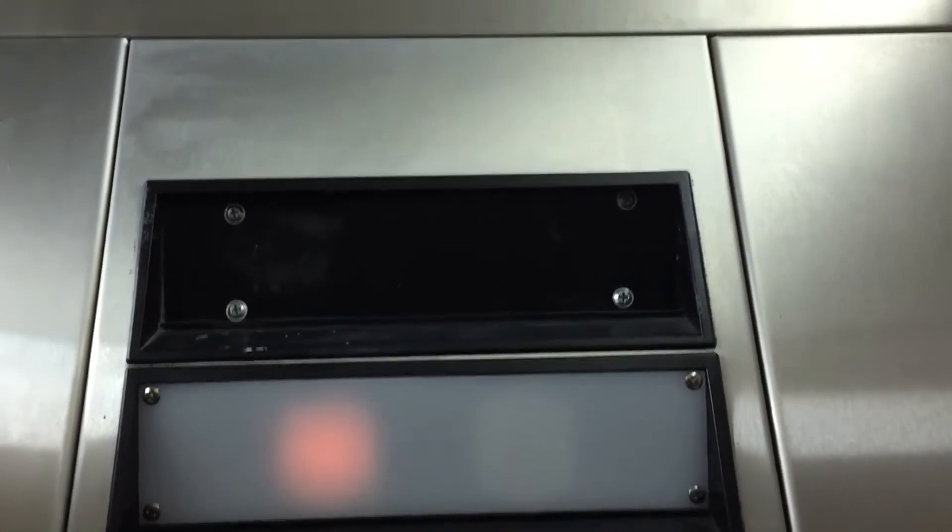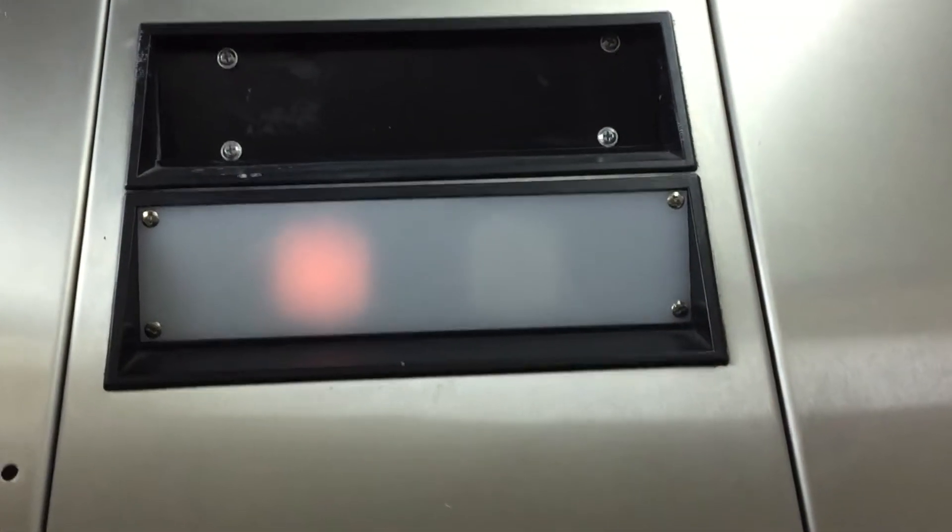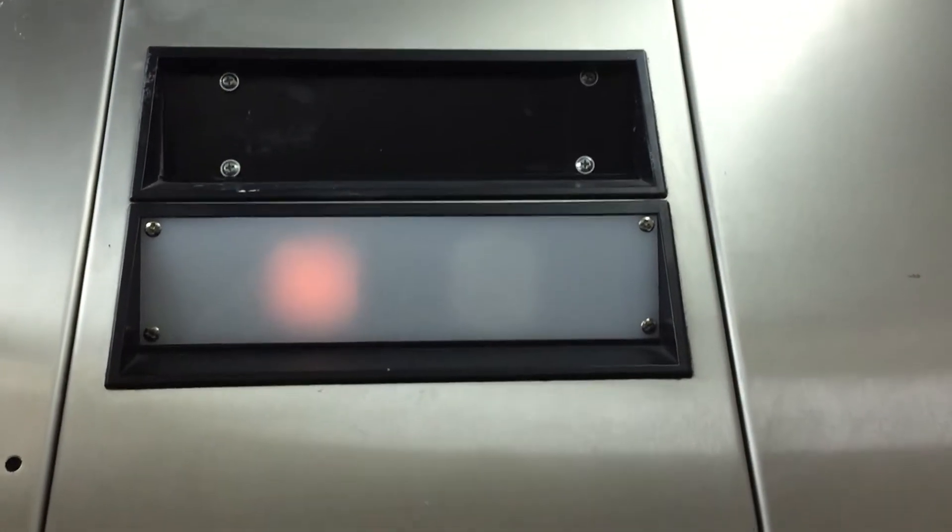There's an emergency light. It doesn't have the Dover name anymore. Pretty sure those screws are some kind of repair.